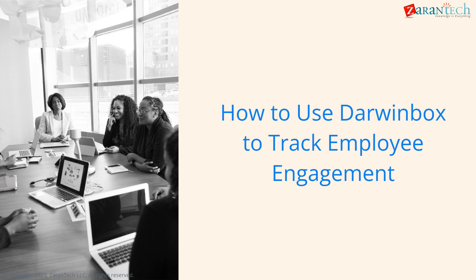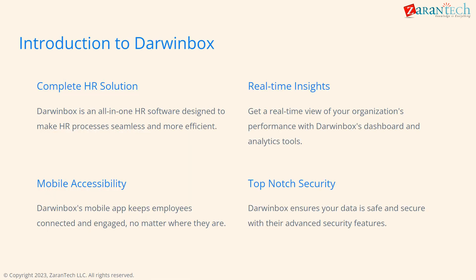Welcome to Zarin Tech. Employee engagement is crucial to the success of any organization. In this video, we will explore the key features and benefits of using DarwinBox for employee engagement tracking. Welcome everyone, my name is John and I'm excited to walk you through how we can use DarwinBox to track employee engagement.